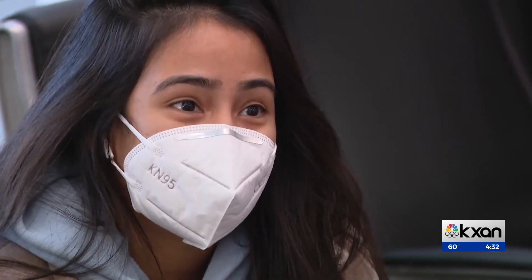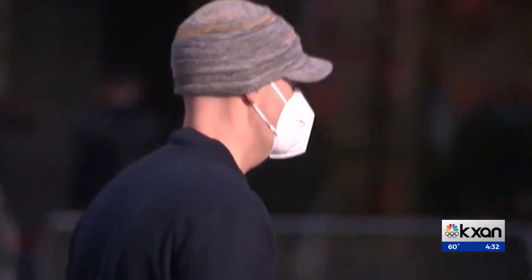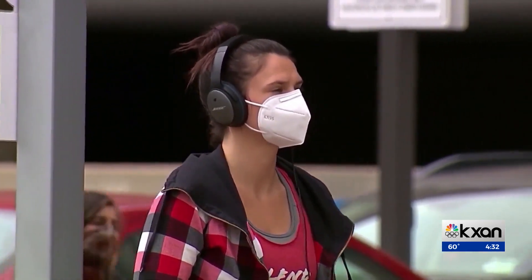So when you breathe, any air that you breathe out — if you cough or if you sneeze — that air is going through that filter, and it's getting filtered as it goes out. But as you breathe in, the air you're breathing in goes through the filter. So you have filtered air going into your nose, mouth, and lungs.